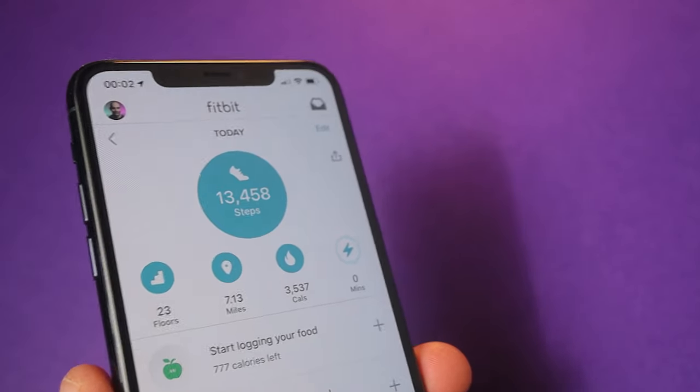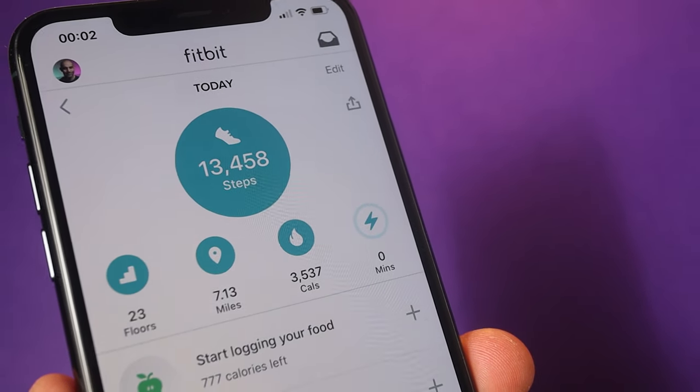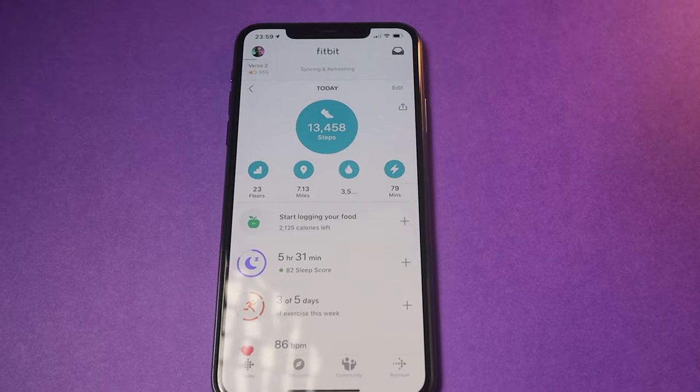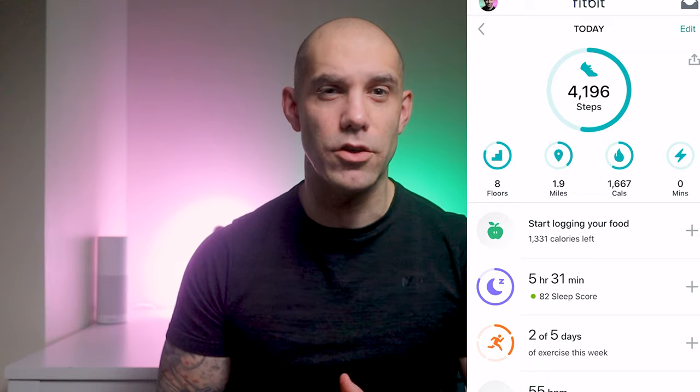The Fitbit app is available on Android and Apple iOS devices for you to download, track and record all your fitness stats from your newly purchased Fitbit device. Once you open the app, you'll be greeted to your homepage, which will give you an overview of your daily performance. Highlighted at the top of the page in blue, you'll see the daily steps you've achieved, as long as your Fitbit device is synced. This blue ring indicates how far you are from achieving your daily step goal, as it completes the circle throughout the day.